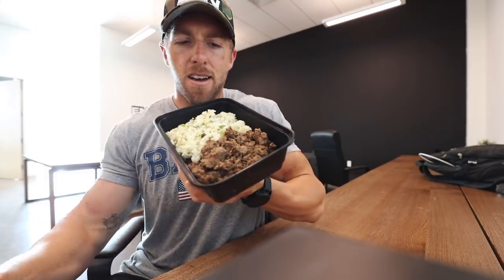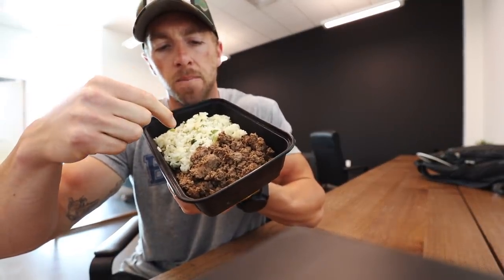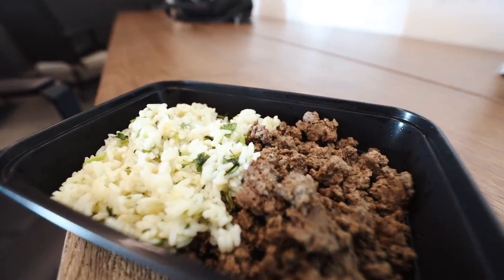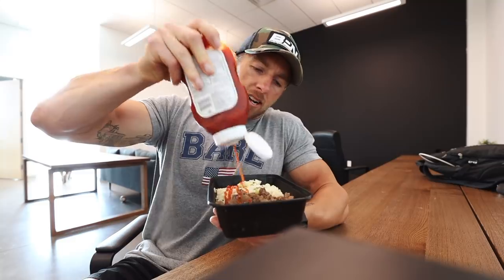Lunch for the day: cilantro lime rice that I picked up at HEB, already pre-made — really good. And 8 ounces of elk. I bought elk meat from an online distributor based out of Jackson Hole, Wyoming. Elk is very lean — it was my first time having it. Delicious. I bought ground elk and elk ribeye steaks. Of course, we're going to throw a bunch of ketchup on this. So: 8 ounces of ground elk, 250 grams of cilantro lime rice. I'm an elk fan — I have to admit, it's good.